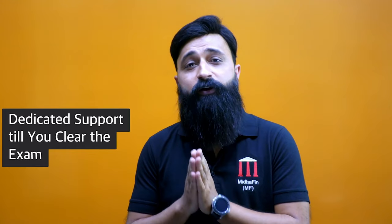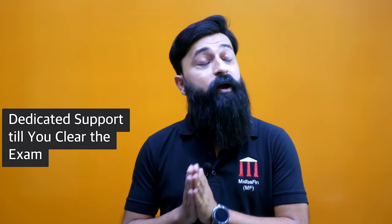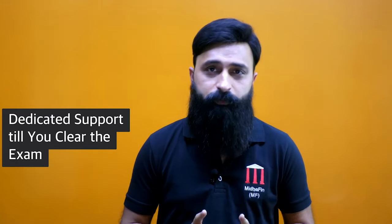Our past candidates have always appreciated the quality of our content and the level of support we provide. We always strive to provide you with a five-star quality of support. All resources will be available to you until you clear the exam, along with our dedicated support. We will be there throughout your preparation journey, strongly behind you — whether you have academic or non-academic issues, we will make ourselves available to sort all of them out.